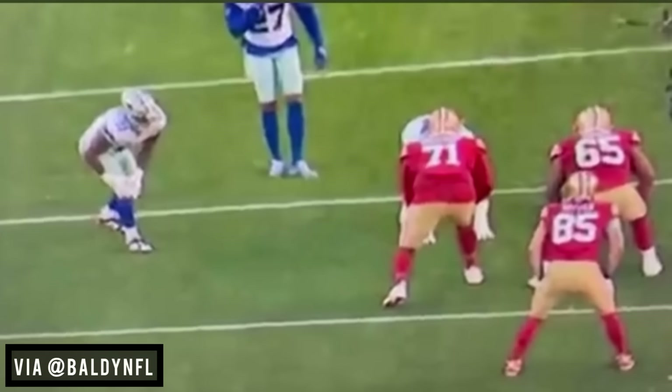Let's watch why Trent Williams is the best. He's just the best at left tackle in this business.